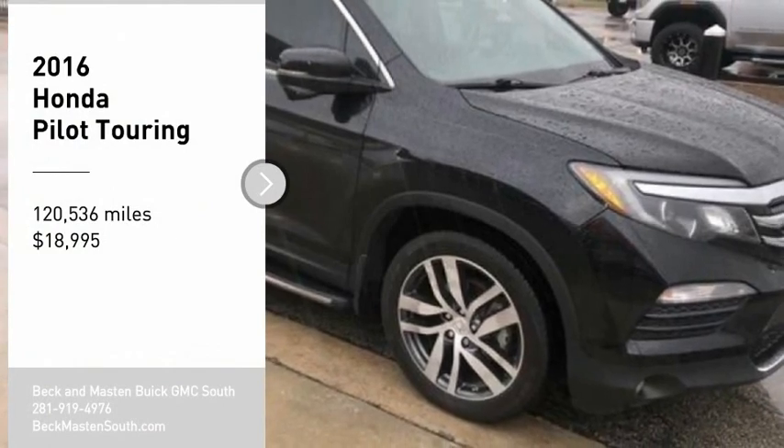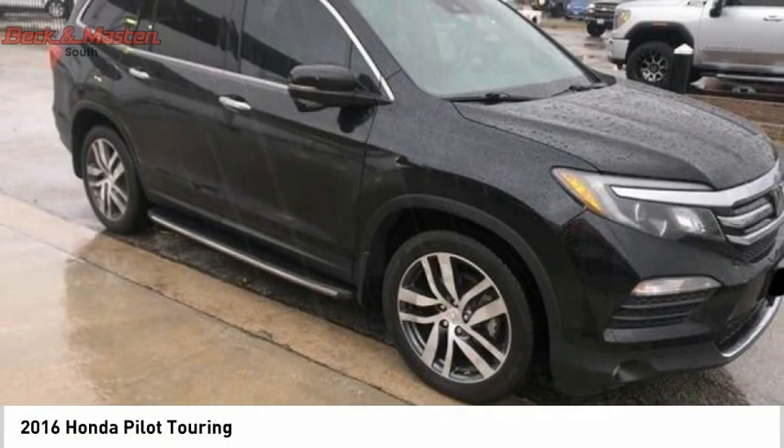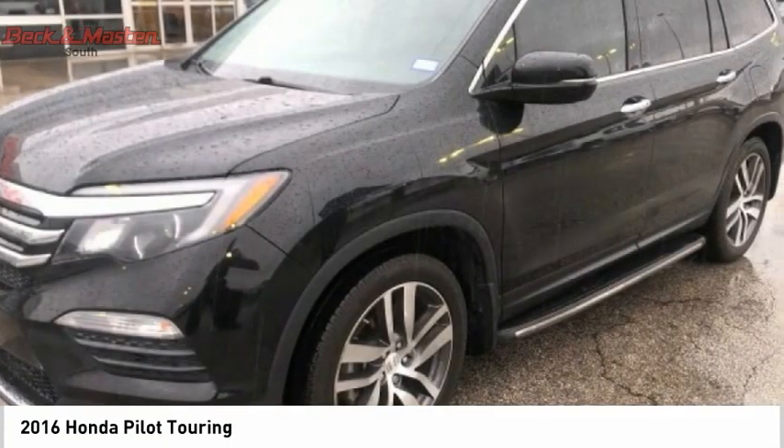Take a ride in the 2016 Pilot. Optimal utility. Indulgent interior. Powerful performer.